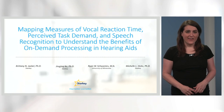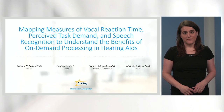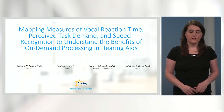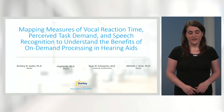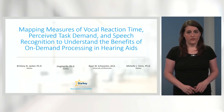Hi, my name is Brittany Jekyll and thank you for the opportunity to speak at VCCA 2023. Today I will be presenting our project: Mapping Measures of Vocal Reaction Time, Perceived Task Demand, and Speech Recognition to understand the benefits of on-demand processing in hearing aids. Thank you to my co-authors who supported this work.